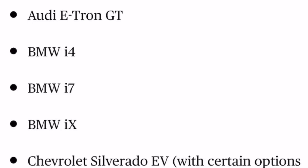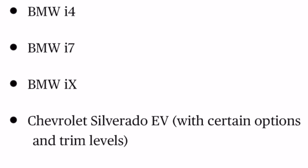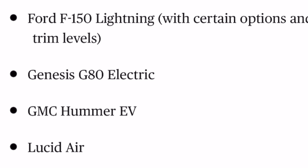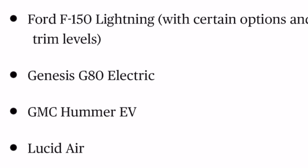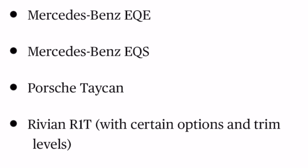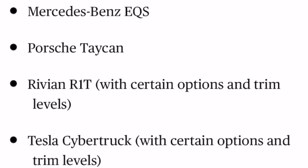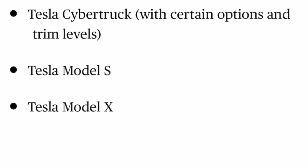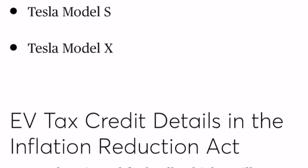The next list of cars all cost too much to qualify: Audi e-tron GT, BMW i4, i7, iX, Chevy Silverado EV depending on trim level, Ford F-150 Lightning depending on trim level, Genesis G80 Electric, GMC Hummer EV, Lucid Air, Mercedes-Benz EQE, Mercedes-Benz EQS, Porsche Taycan, Rivian R1T most trims, Tesla Cybertruck most trims — though we don't know for sure because of pricing — Tesla Model X all trims, and Tesla Model S all trims.